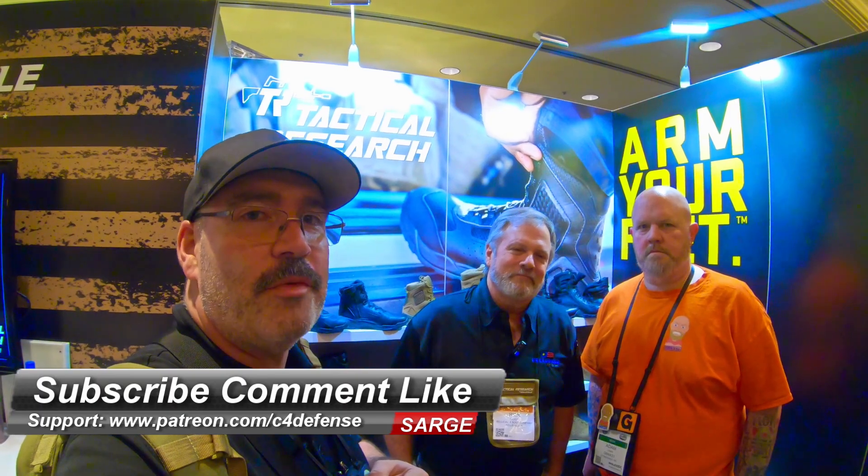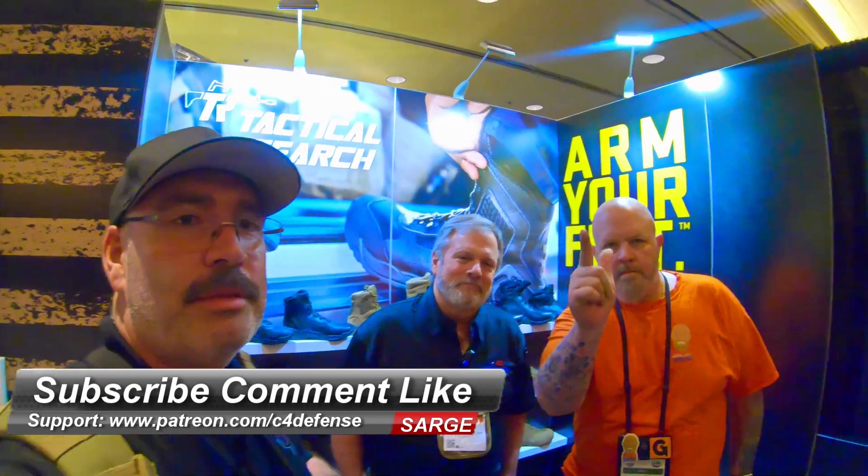I just want to take a second to thank Rick for taking time out of his busy schedule to talk to us about all the new boots in the Belleville Tactical Research line and also about some old boots that we're wearing right now. Remember to subscribe, comment, like, and hit that notification icon if you're a subscriber. See you on the range. Take care.